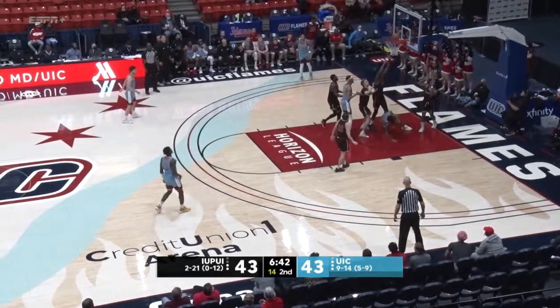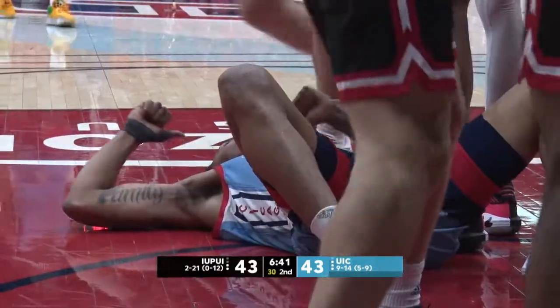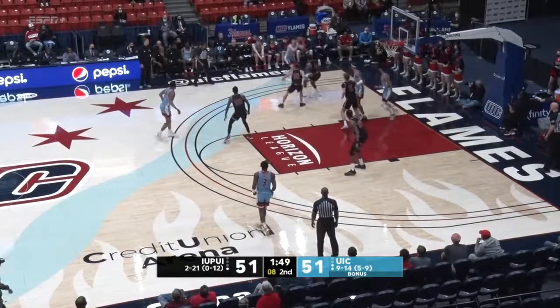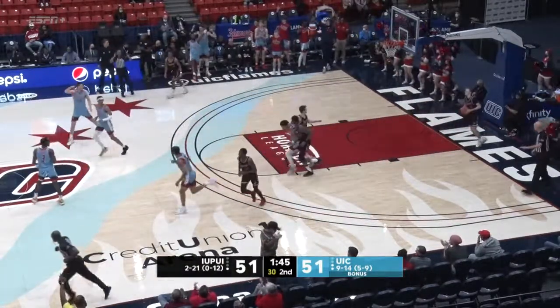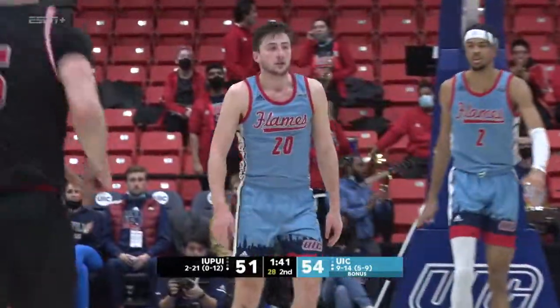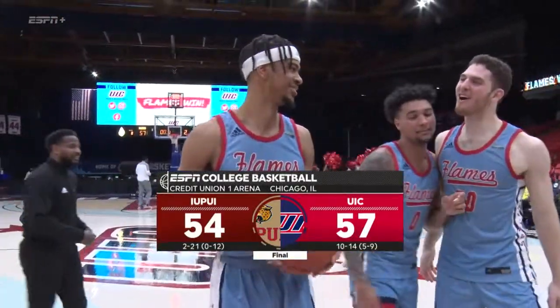Inside, Zion goes up strong and a foul — Zion Griffin now with a chance for a three-point play. This is where UIC is now, trying to turn the corner. A Hail for three, swish — Hail knocks down the three from the left corner. 54. We will turn now to the thousand-point man.